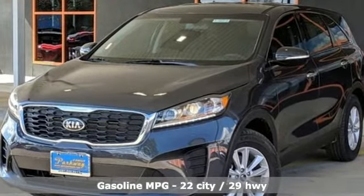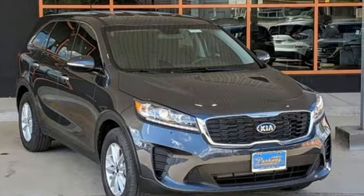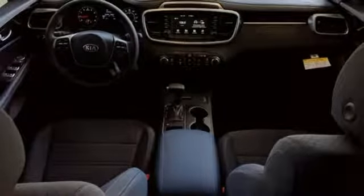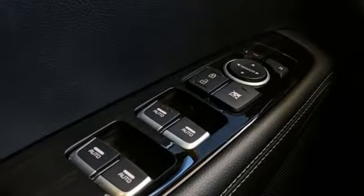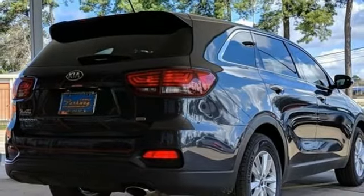Inline four-cylinder engine, manual tilting steering column, streaming audio, manual telescoping steering column, wireless phone connectivity, external memory control, aluminum wheels, smartphone wireless charging, and power heated mirrors.